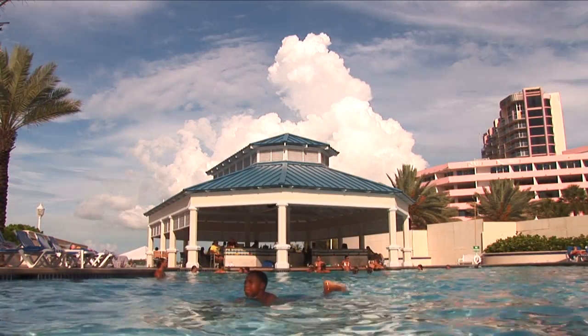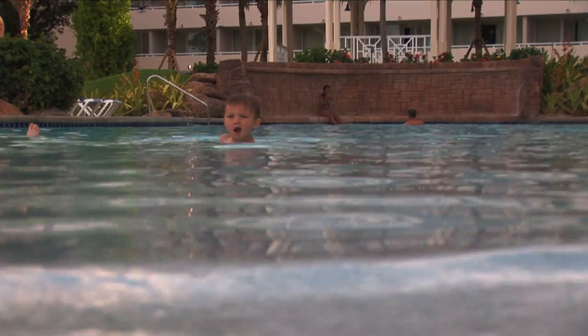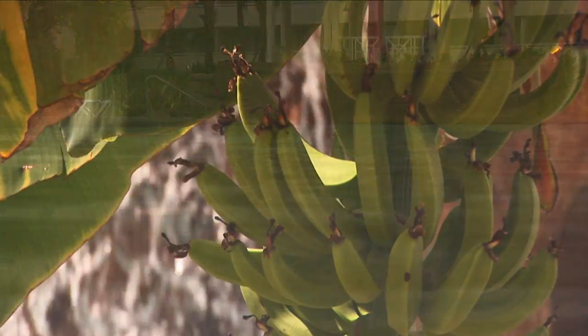It's always good to build in some downtime on your travel days, but with all the activities here, I'm not sure how much downtime we'll actually get.